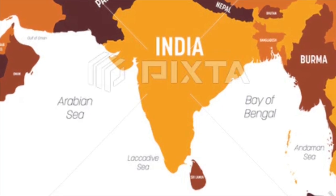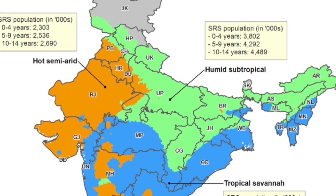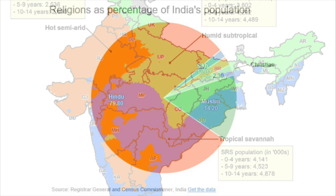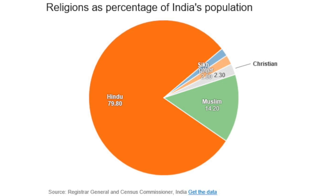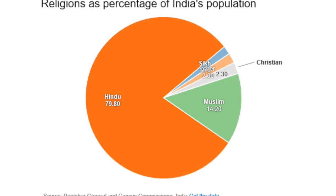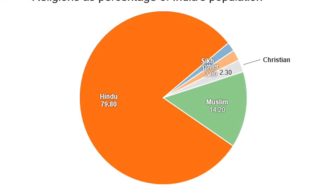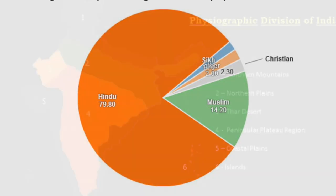Climatically, India experiences a tropical monsoon climate with great regional variations, ranging from snowy mountains in the north to dry deserts in the west and humid coasts in the south and east. India is also the second most populous country in the world. Religiously, the population is predominantly Hindu at around 79.8%, Muslims at 14.2%, Christians at 2.3%, Sikhs at 1.7%, with other minorities including Buddhists, Jains, and Parsis. This geographical and cultural complexity makes India not just a country, but a subcontinent.